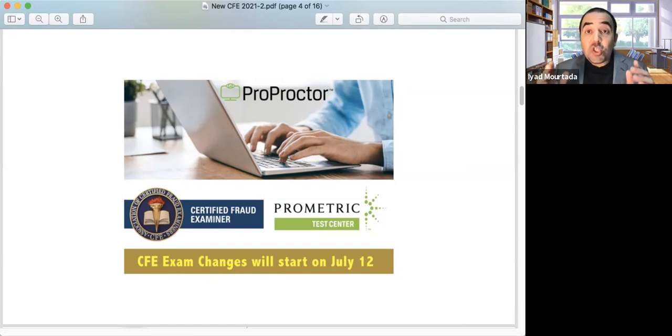After you finish the exam, your results are not given immediately. Your results will come three to five business days after taking the exam. Prometric will send you a confirmation email, then take two business days to send your exam to ACFE. ACFE will manually grade it and then send you an email saying you passed or failed.